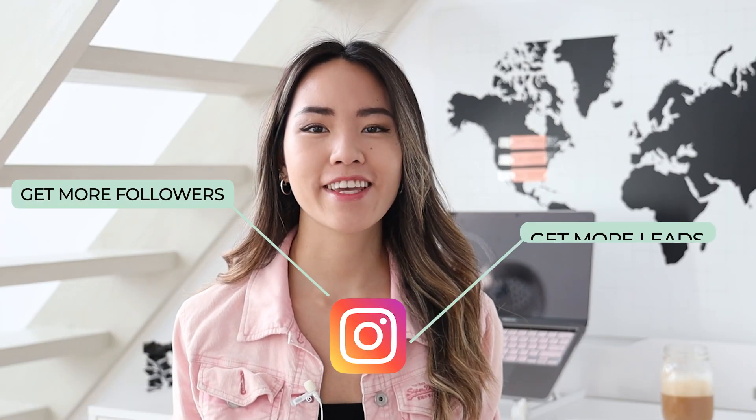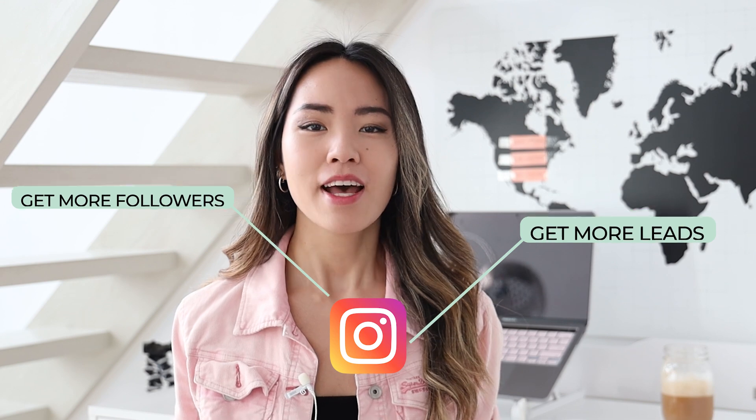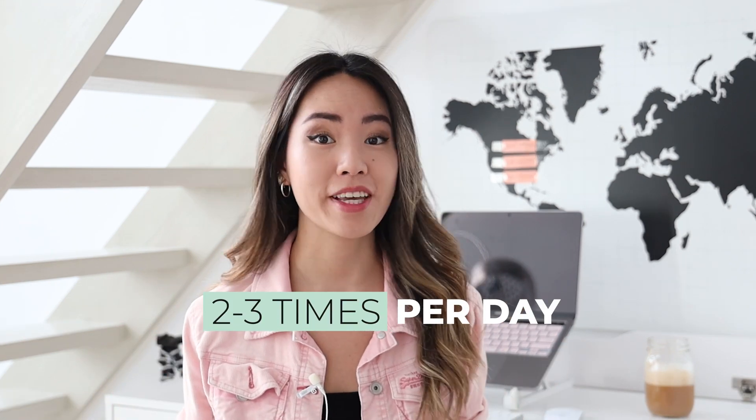When it comes to one of the best strategies to grow your followings and get more leads on Instagram, some of you might not want to admit it, including myself, but we all kind of know it — and that is to post highly targeted content consistently, meaning at least one or even two to three times a day.